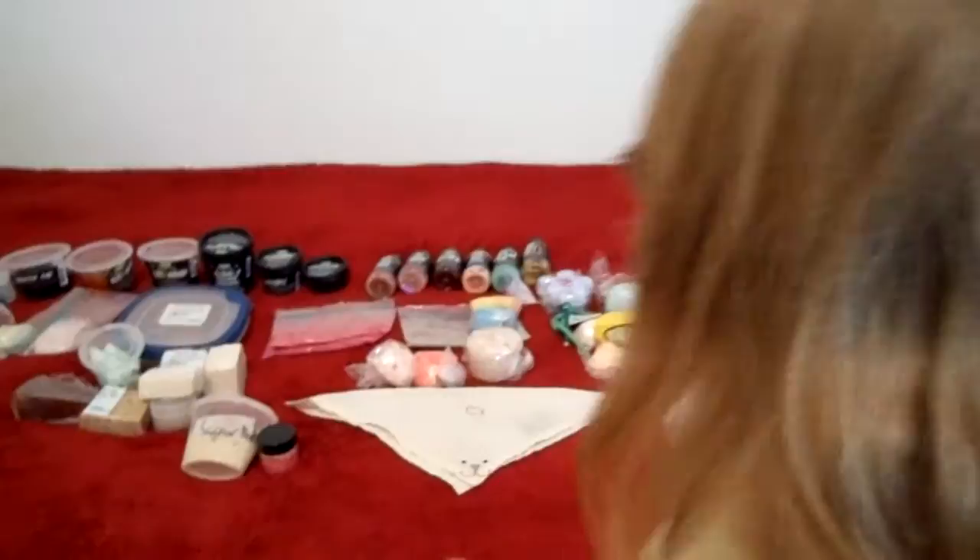Hey everybody, so a lot of people have been asking for an updated Lush collection and today I was like, I'll do one today. This isn't a review or anything, it's just walking you through exactly what I have. So let's start over on this side.